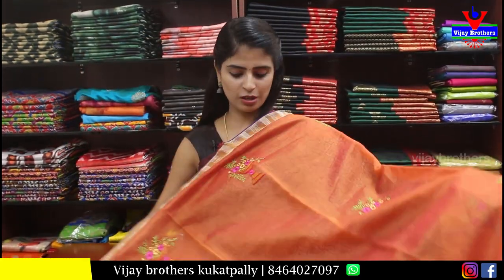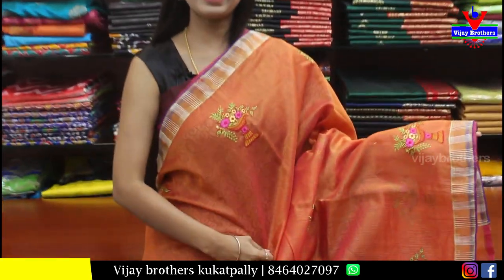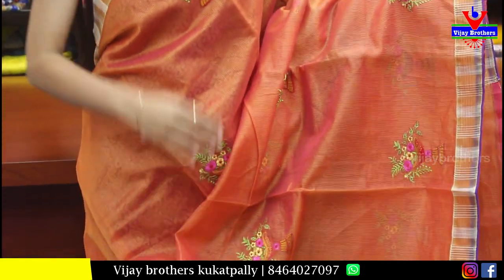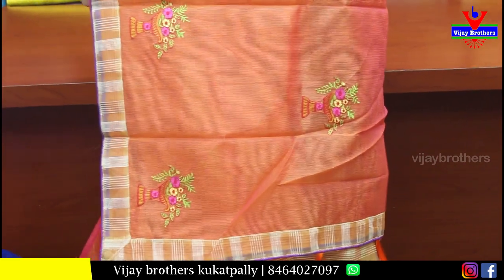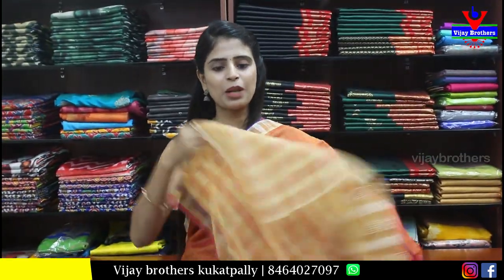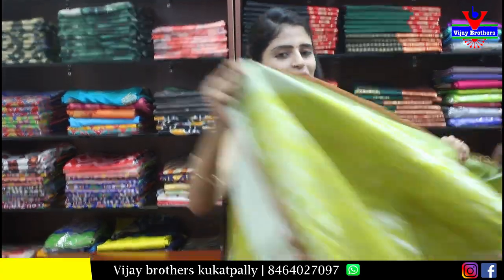Next — super net saree in rusty orange shade. Both sides have a light border. The body has neat thread work with flower roses design — complete thread work. The pallu is a running pallu with three sides border. The blouse matches with the same border. Price is Rs. 900 — perfect for small family functions and get-togethers.